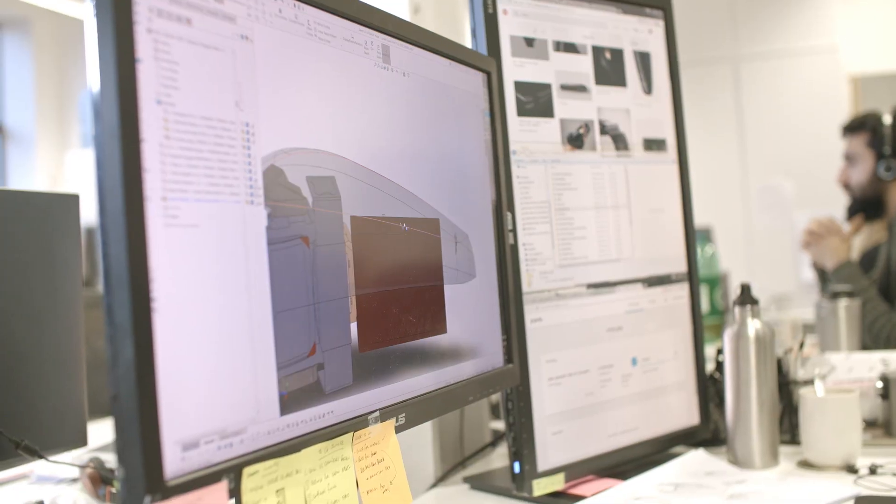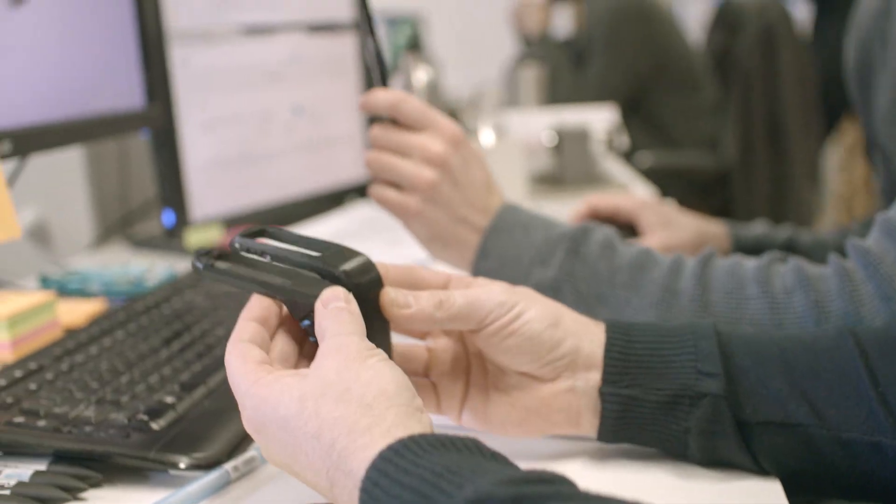We've been through a two-year development process — designing, developing, prototyping, testing and redesigning to get it right for swimmers.